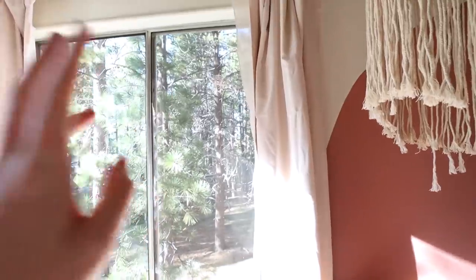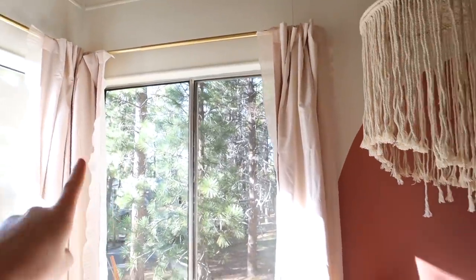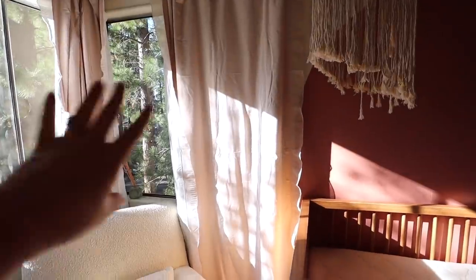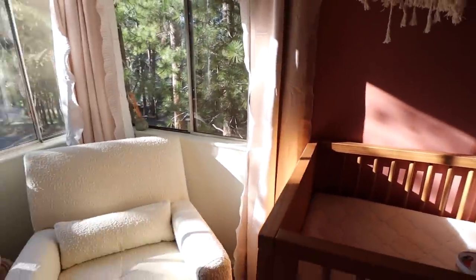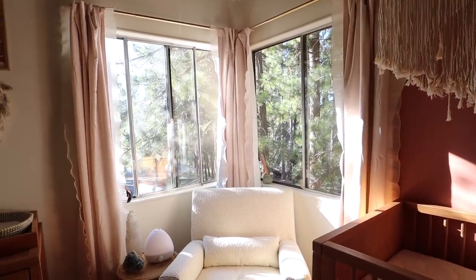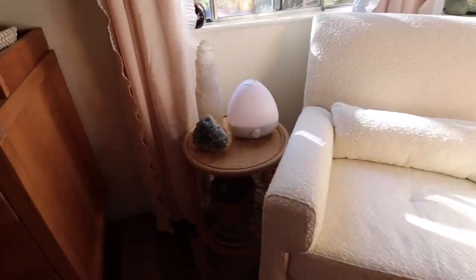My dog Hailey sits in it with me — it's very cozy. The other reason the nursery took so long was finding curtains. I will link them below because I am so impressed by how well they work. I've never needed blackout curtains before so I had no idea what to look for, but these are so cute, soft, and cozy.